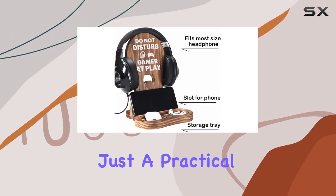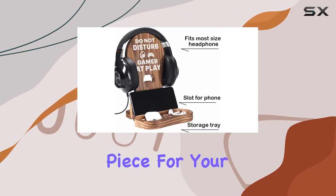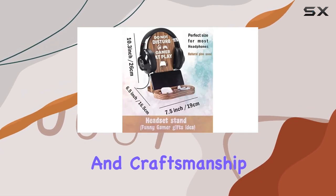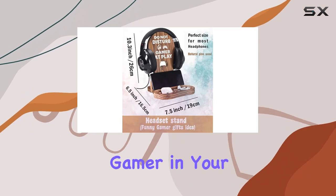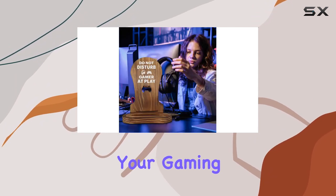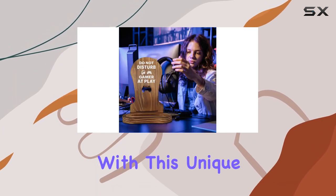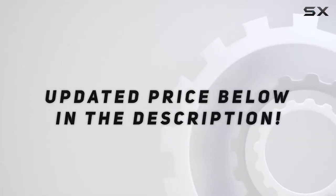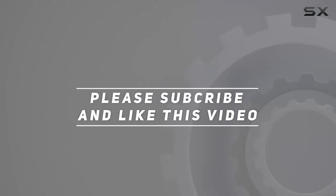In conclusion, the OC Design Gamer Headset Stand is not just a practical accessory — it's a statement piece for your gaming setup. The perfect blend of humor, functionality, and craftsmanship, it's an ideal gift for any gamer in your life. Elevate your gaming experience and make a statement with this unique headset stand. Check out the video description for the updated price, and thank you for watching.